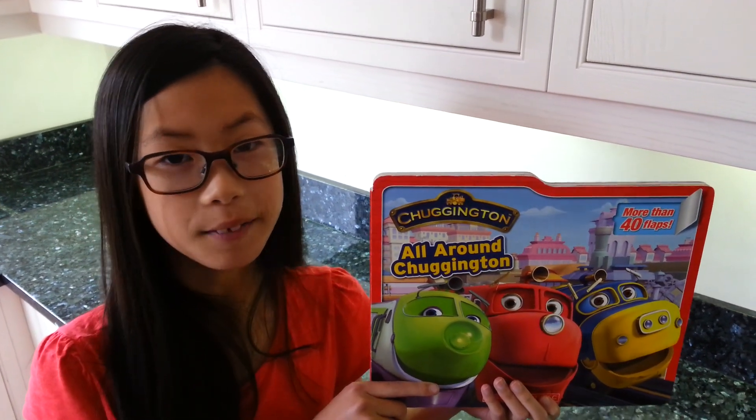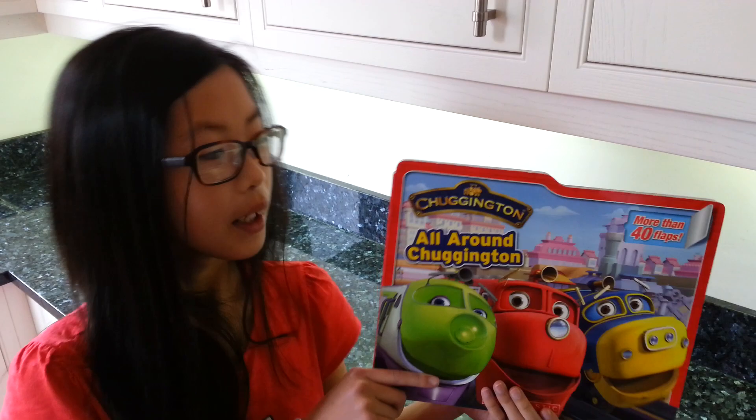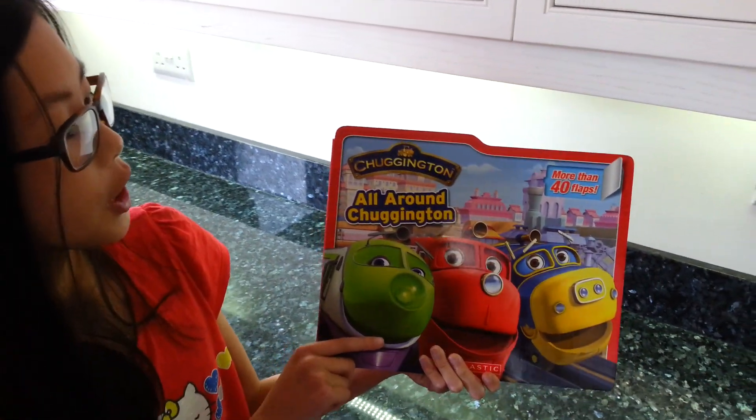Hi! Welcome back to Fun2Learn with Laura Tang. Today I'm going to read to you Chuggington.